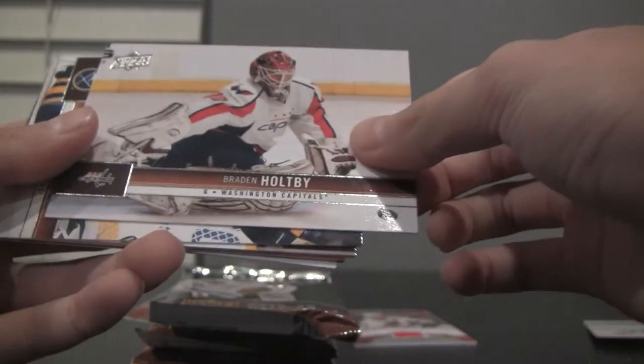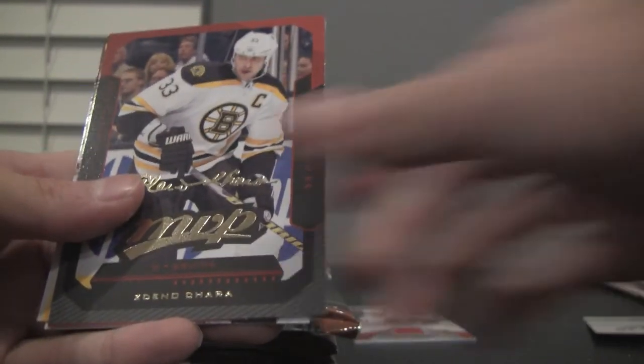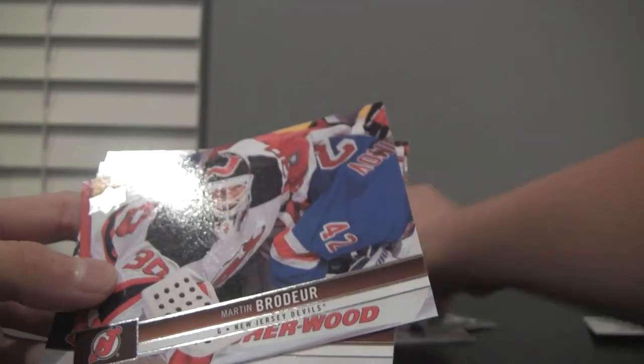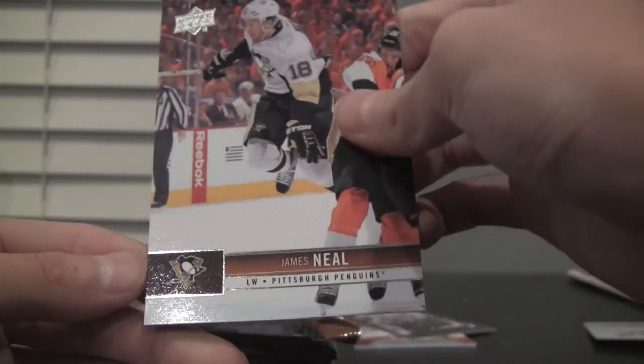Just gotta organize myself here. We got Brayden Holtby, Luke Adam, Gabriel Landeskog, Ryan Whitney. Ooh, and we got an MVP card — Zdeno Chara — the gold insert. If any of you think that's real gold, it's not, it's just an insert. Martin Brodeur, Daniel Alfredsson, and James Neal.